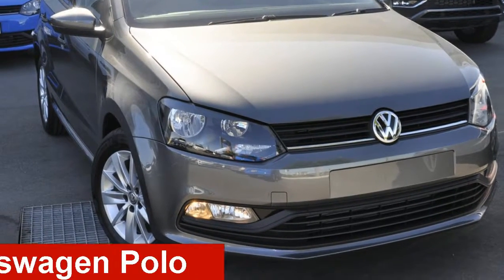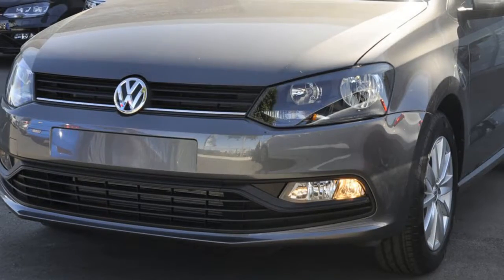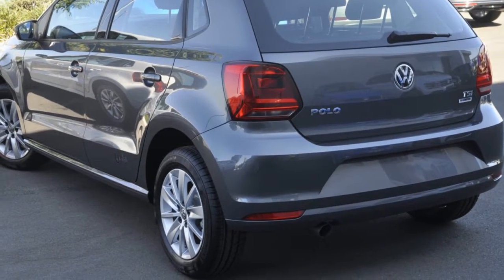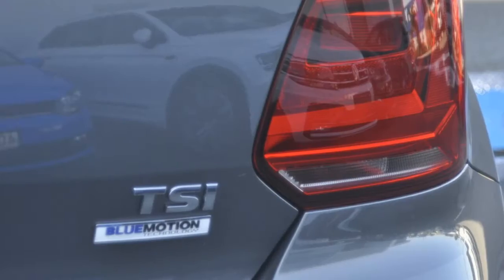Take a look at this Volkswagen Polo. This Polo has an efficient 1.2 litre engine that gives you more control with its manual transmission. The attractive grey exterior is complemented by its stylish interior.